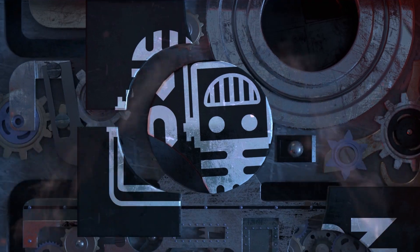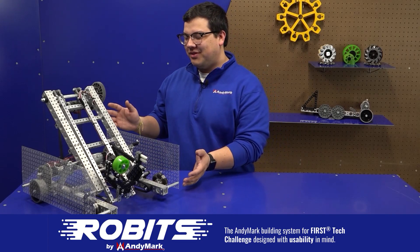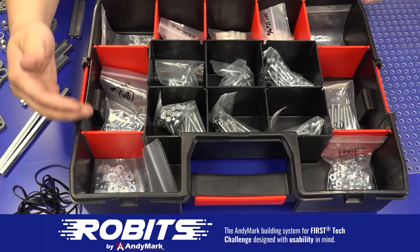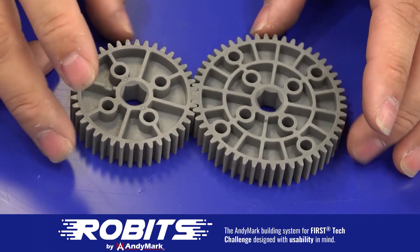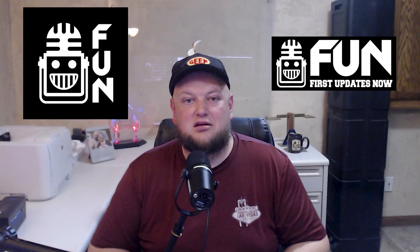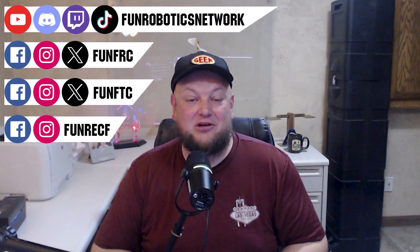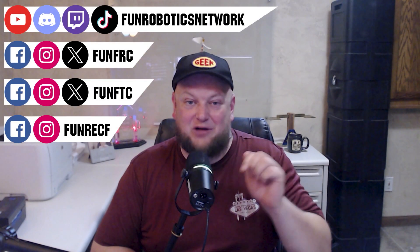This video on fun is brought to you by viewers like you and also in partnership with the following. The new Robits system by Animark can reduce complexity and enable robust builds. Parts align to a common one-half inch grid, simplifying construction and allowing alignment of both structure and motion components. Robits enables teams to always have the parts they need to complete a build. Head on over to animark.com/robits to learn more and order today. First Updates Now has become the FUN Robotics Network — check us out at funroboticsnetwork.com and all the social links above, and check out our new merchandise options on our website and underneath this YouTube video.